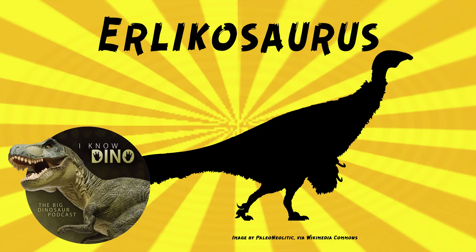In 1981, a year after Erlikosaurus was named, Perle named and described Erlikosaurus again as if it hadn't been done already, but he spelled it a little differently — with a C instead of a K. Most scientists consider the spelling with a K to be valid since that was the first spelling. That's super weird.